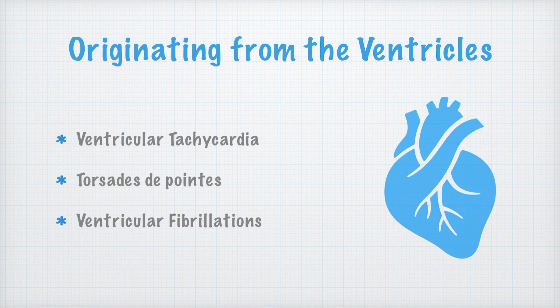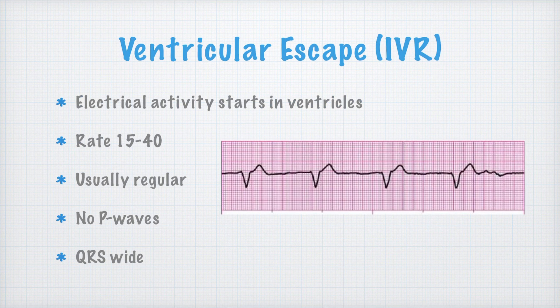Torsades de pointes is a version of ventricular tachycardia that's very specific, and you'll see that when you see the rhythm. There's really not a whole lot we can do for that pre-hospital, especially at the AEMT level, but just so you know what we're talking about if you ever hear it.